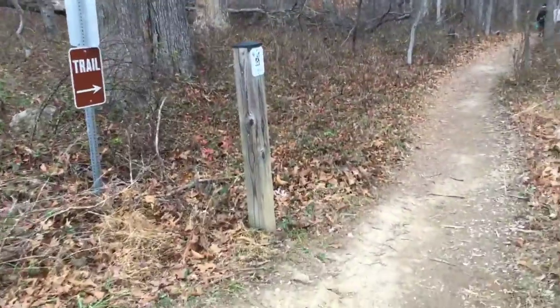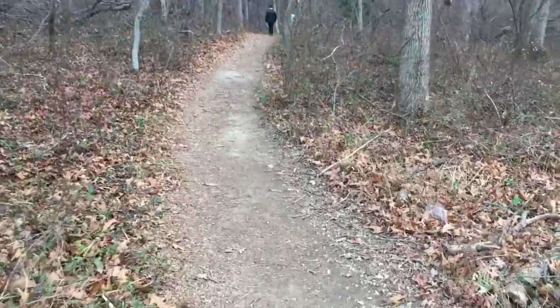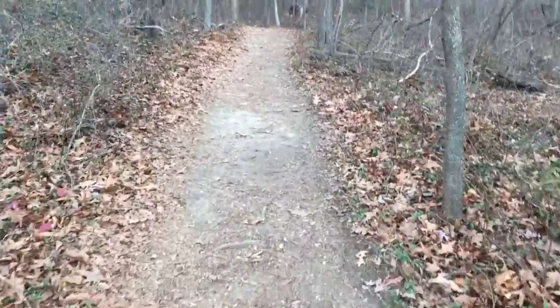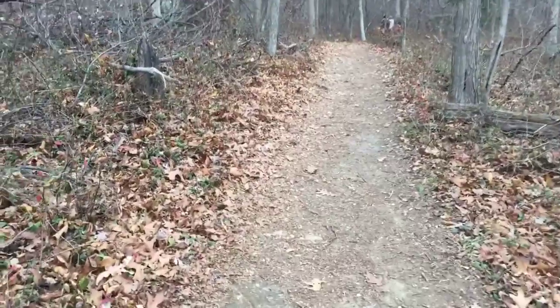So now we're entering the trail. I imagine that this very well-worn trail was non-existent back in the 1850s.